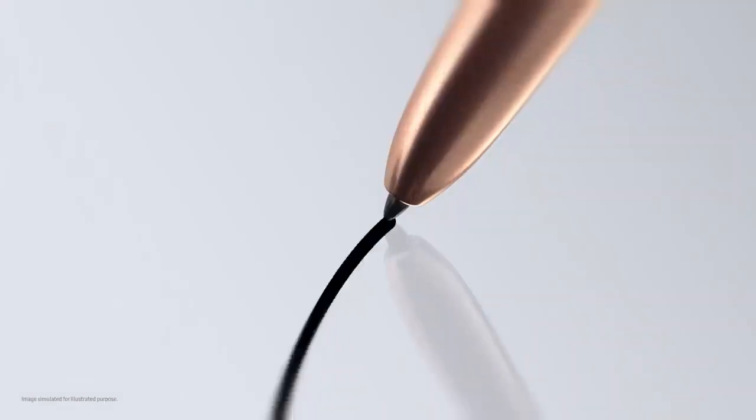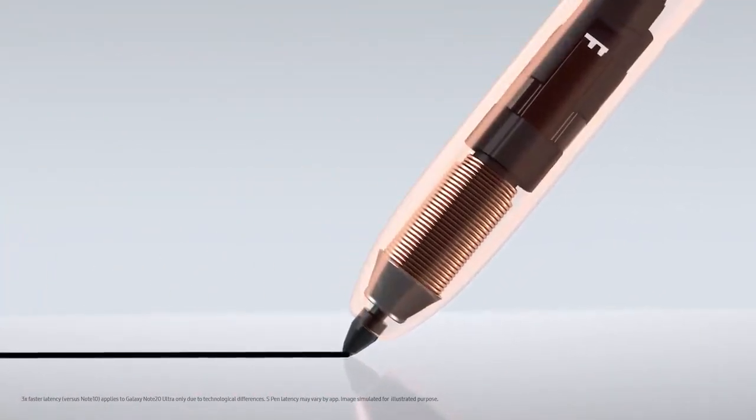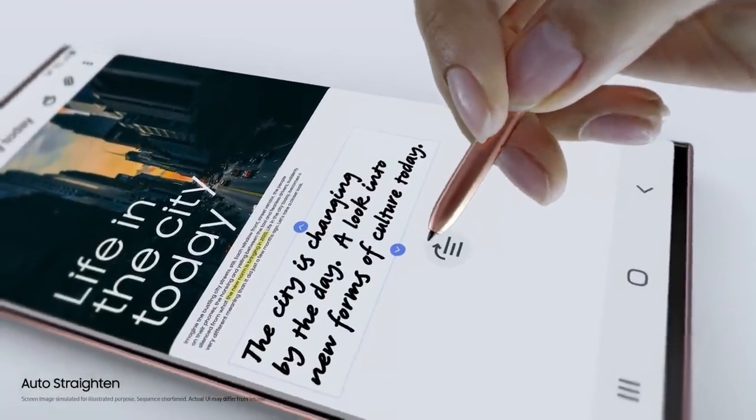With three times faster latency, it responds just like a real pen — except it's got a brain. If your ideas start to take a turn, Note 20's AI uses millions of sample sentences to keep them right on track.